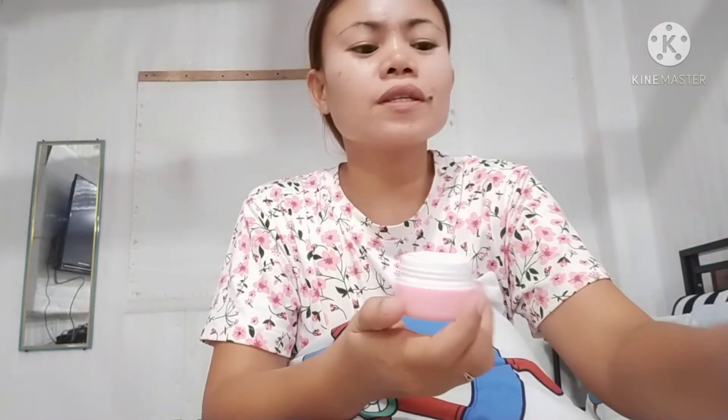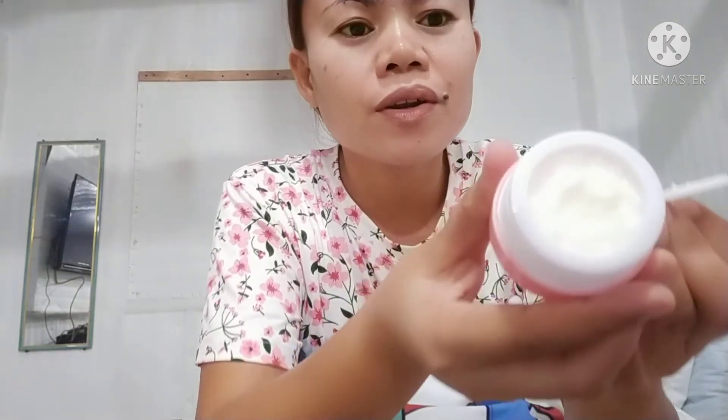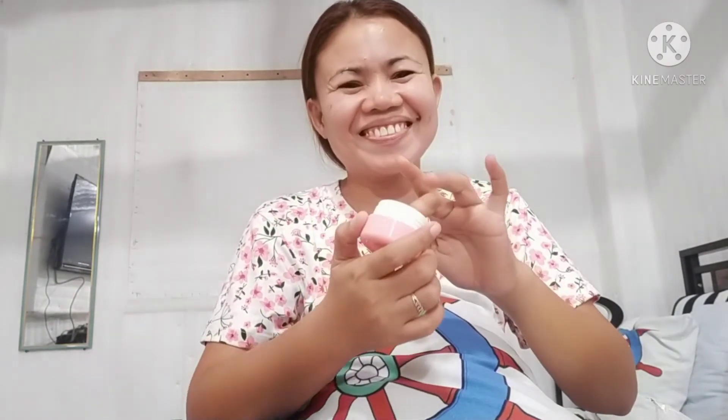After the toner, we apply our night cream. It's also a white color cream, similar in appearance to the sun blocker, so make sure to read the label — the only way to differentiate them is by the cover. Apply the night cream to your face in a circular motion.